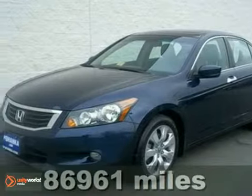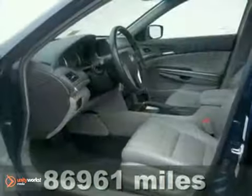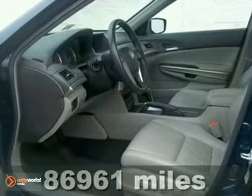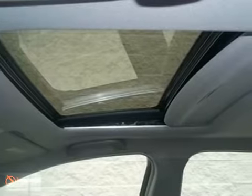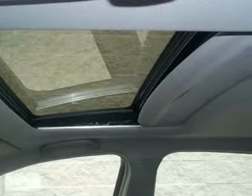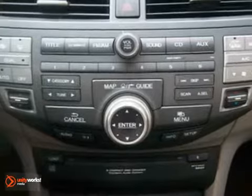We think you'll like this 2008 Honda Accord. The long list of Accord's standard amenities includes steering wheel audio controls, front reading lights, rear adjustable headrests, and an overhead console with plenty of storage. The all-new eye-catching styling of this 2008 Accord proves that reliable transportation doesn't have to be bland. See it for yourself today.